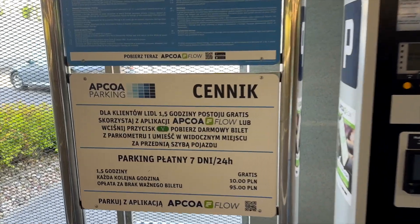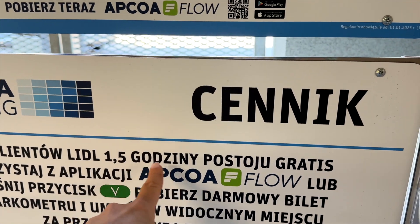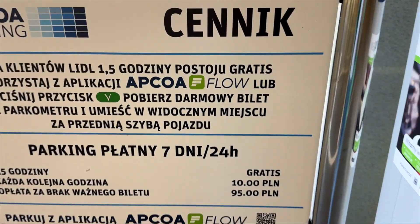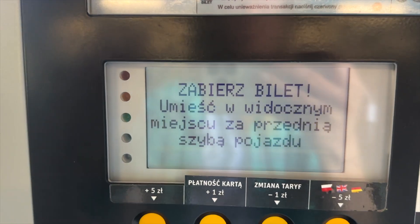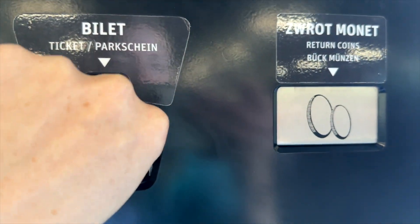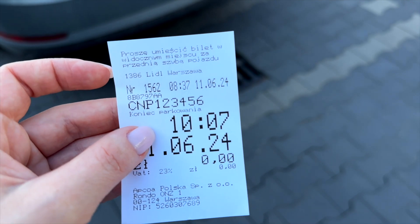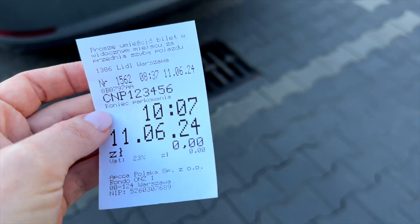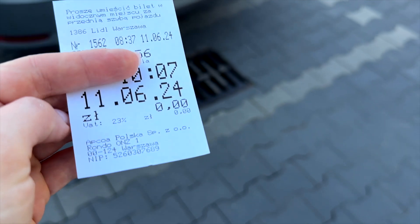Here is the park-o-mat where you need to get the ticket. It says that for clients of Lidl, they offer one and a half hours of free parking, and you press this button to get the ticket. Here is the ticket — you can see 8:37 is the time I parked, and I have time until 10:07. This is 'koniec parkowania' — the end of the free ticket — and as you can see, it's 0 Polish złotych.